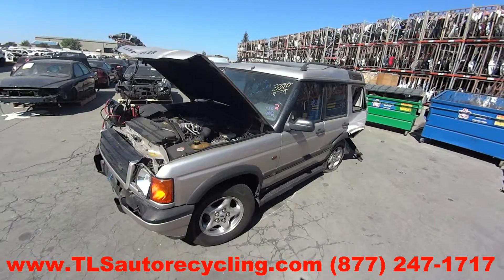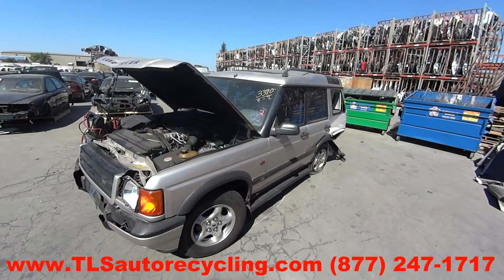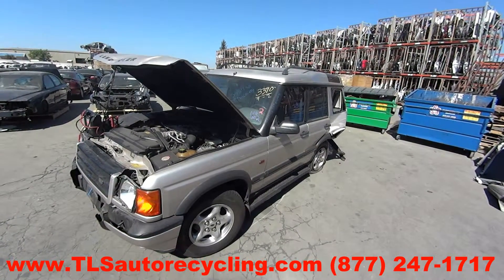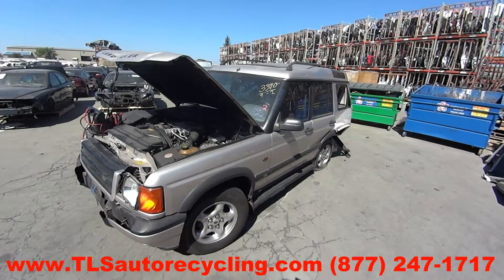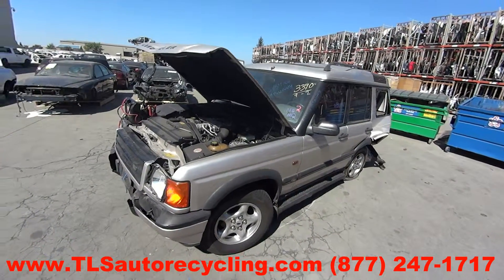TLS Auto Recycling, phone number 877-247-1717. Looking at stock number 5154BR, 1999 Land Rover Discovery.